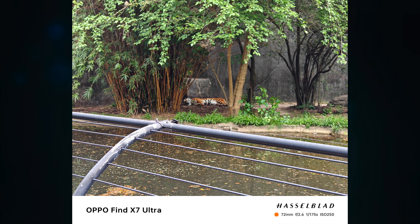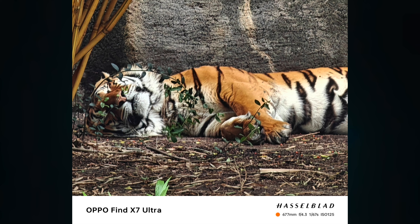The zoom on this thing is insane. When I get to the camera section, I'm going to show you a few photos, because I was able to find a tiger at the zoo. I had first taken a picture of it, but it was kind of far away, so I zoomed in more. I think the zoom on this is better than the S24 Ultra, which makes me really excited about the Oppo Find X8 Pro.